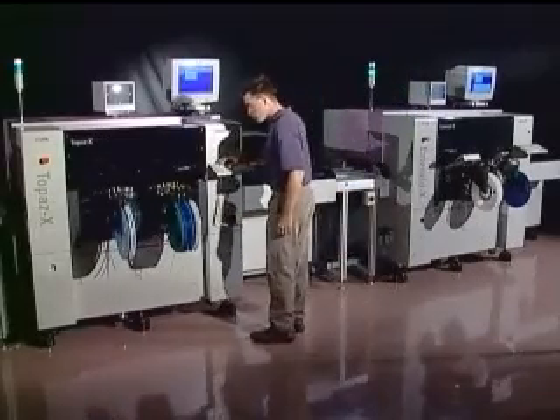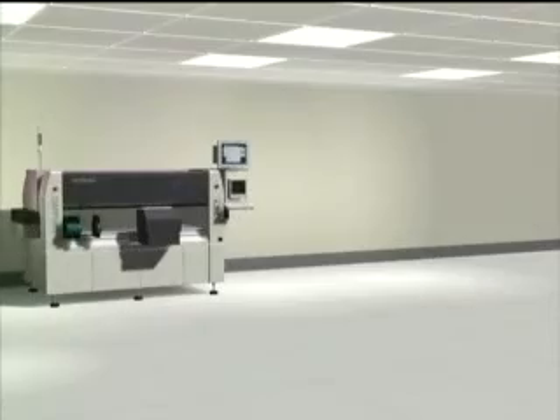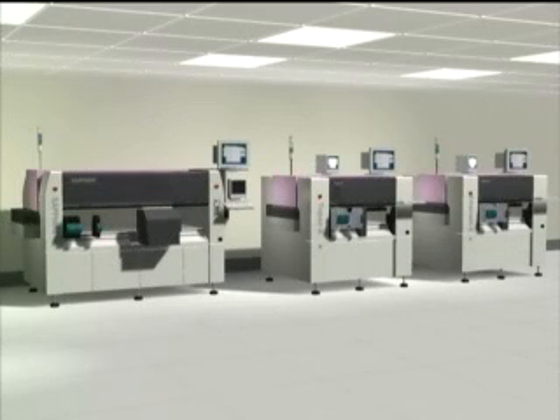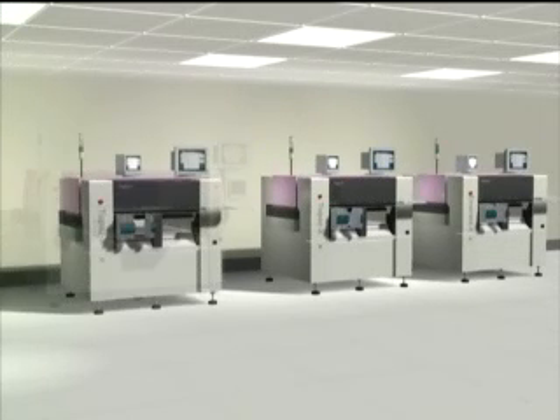With the GemLine, you can meet today's requirements of shorter turnaround times and smaller batch production, as well as handle all combinations of small, complex, and fine-pitched surface mount components without sacrificing speed. Modularity and compatibility at line level are central to GemLine's production-on-demand concept. You simply combine GemLine machines according to your specific requirements for production volume and component mix, and you can upgrade capacity as demand increases or your company grows.